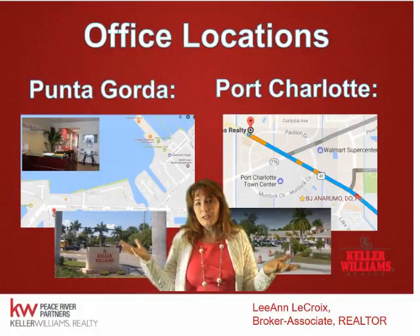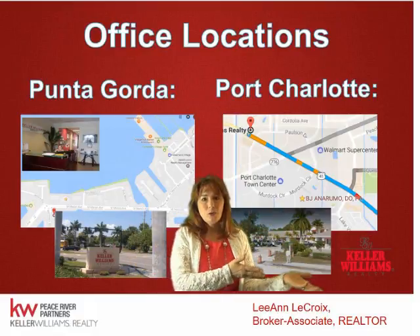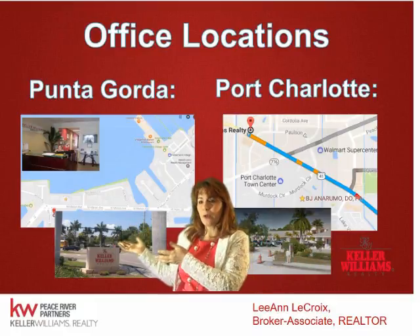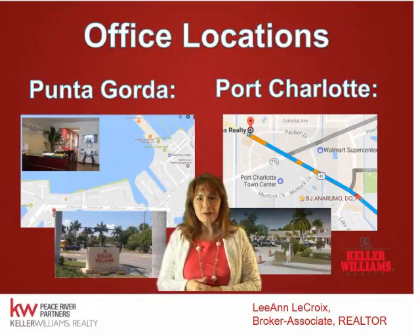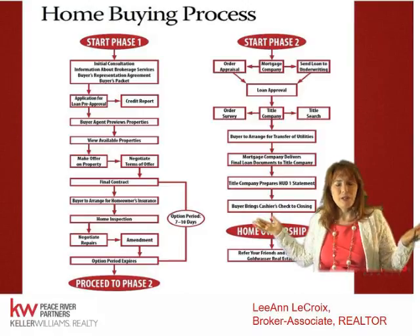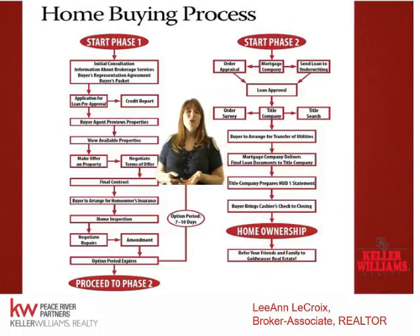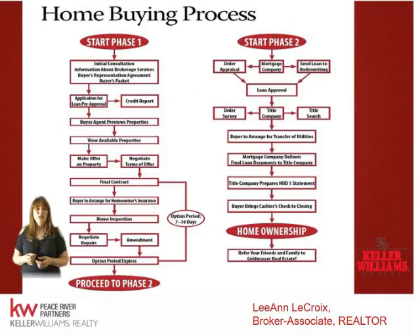We're able to service customers no matter where they live. I meet people looking in Englewood and Boca Grande at our North Port Charlotte office, and those looking in Punta Gorda at the Punta Gorda office. The home buying process is overwhelming — Phase 1 and Phase 2 cover pre-qualifying the buyer, appraisal, title order, estoppels, association application, lien search, pest inspection, escrow money, deadlines, and proper disclosures. We help you put the whole thing together.